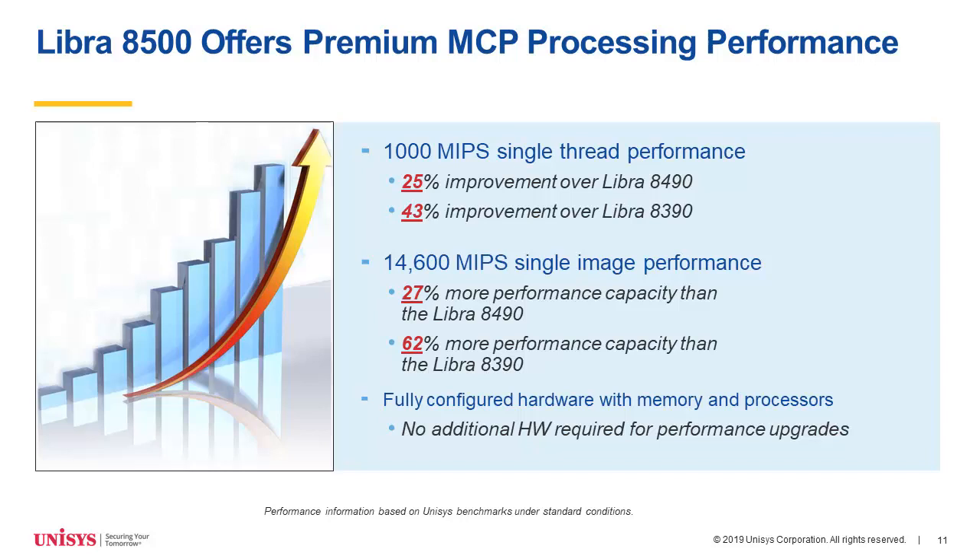Our new 8500 expands our high-end performance of MCP application processing. It gives single-thread performance of 1,000 MIPS, which is over 66% more than we had on the Libra 800 systems just a couple of years ago. We introduced the Libra 8490 less than two years ago, and the 8500 is a 25% performance improvement over the 8490 and a 43% improvement over the 8390. With a single-image performance of 14,600 MIPS, it's a 27% performance gain over the 8490, and a 62% performance gain over the 8390.